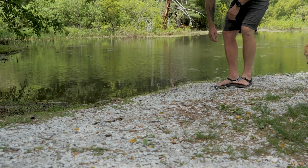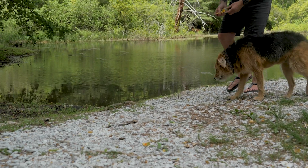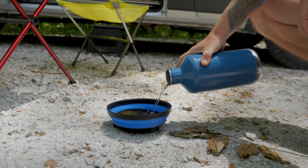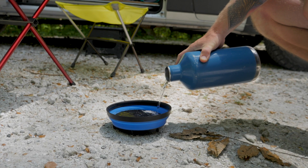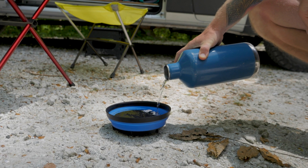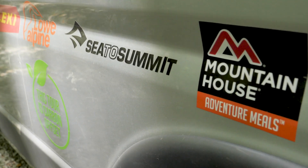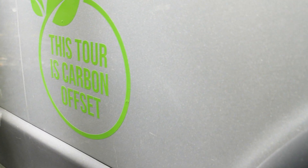We always say if you notice it, you have to pick it up. We always try and pack out as much trash as we can, even when it's not ours. We resist using single-use plastics whenever possible and opt for reusable food and beverage containers, even when taking leftovers from a restaurant. We've offset the tour's carbon footprint by buying carbon credits from Stanford Treats.